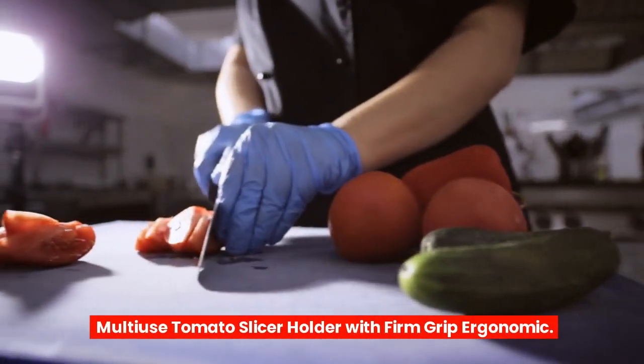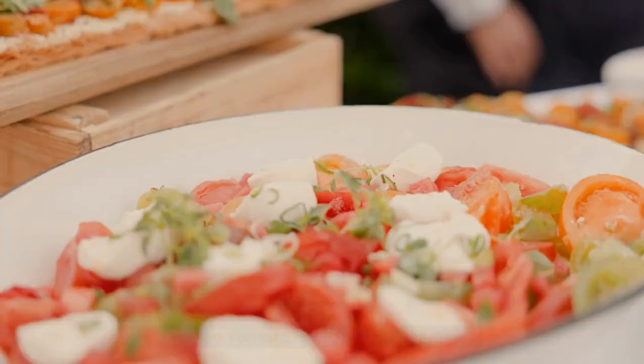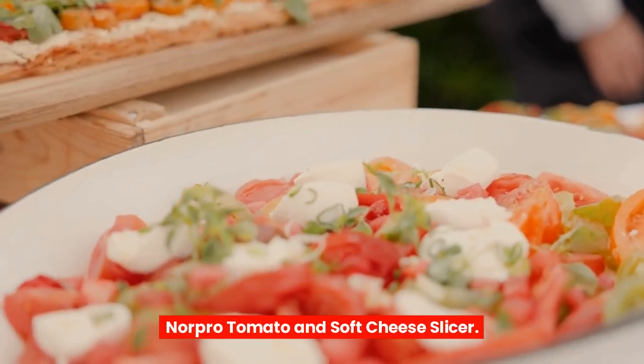Multi-use tomato slicer holder with firm grip ergonomic. Norpro tomato and soft cheese slicer.